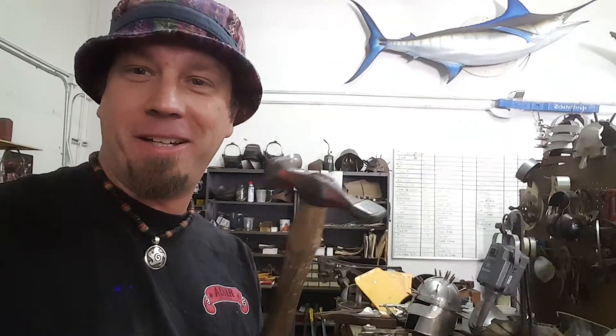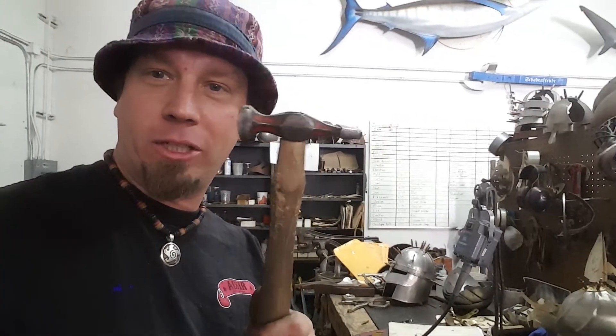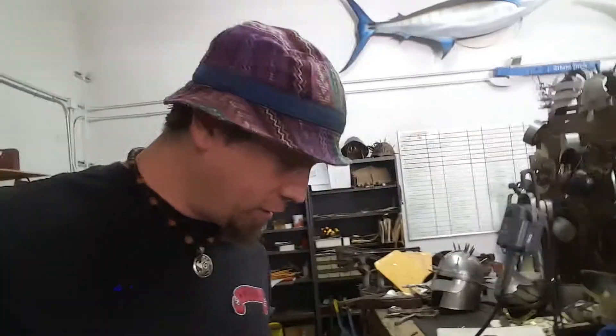I use this awesome Harbor Freight out-of-body hammer to do a lot of fluting and some swoopy-type planishing. That hammer also came with this one that I repurposed.